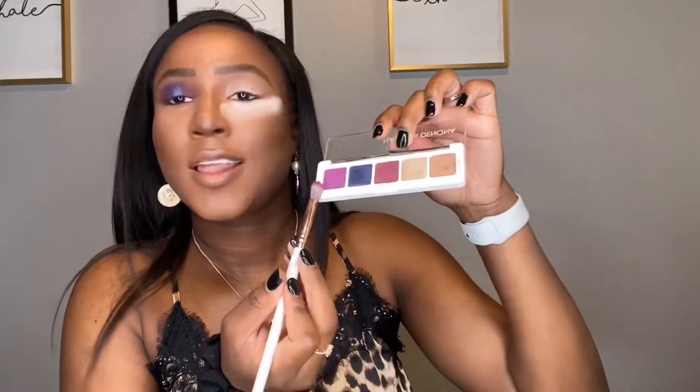Now I'm going in with Poison Berry and I'm going to lay that down in my crease. I'm going to pack it in there first before I start blending anything out so that the color really shows up on my lid.